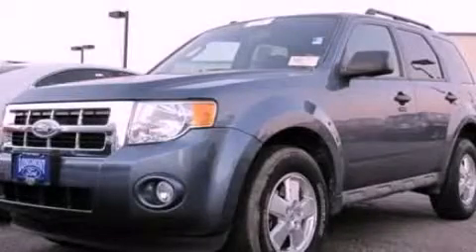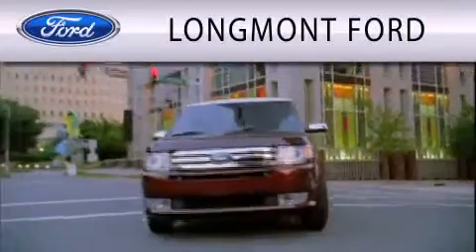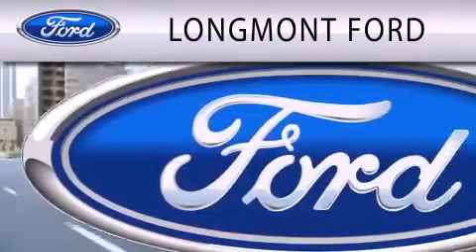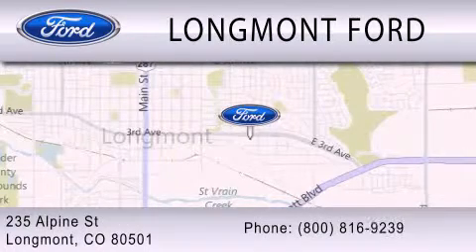This vehicle is sure to sell fast — call and arrange your test drive today. Longmont Ford is dedicated to doing everything possible to ensure that the experience you have of selecting your next vehicle is as pleasant as possible. We're located at 235 Alpine Street in Longmont.